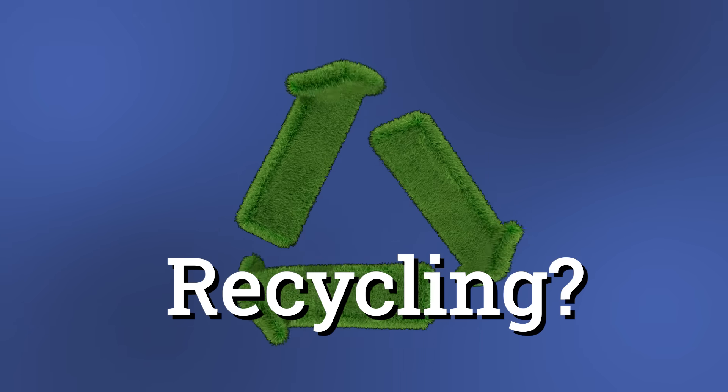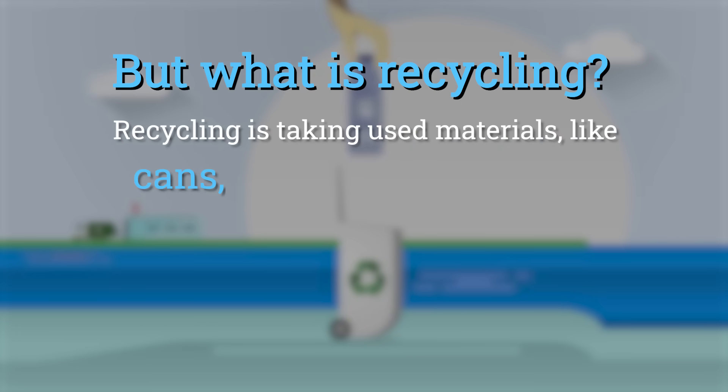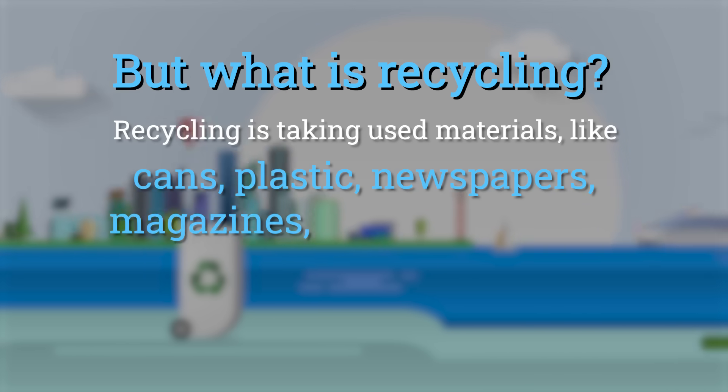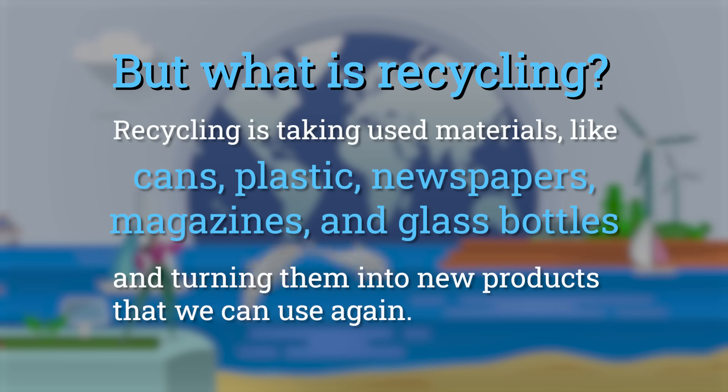But what is recycling? Recycling is taking used materials like cans, plastics, newspapers, magazines, and glass bottles and turning them into new products that we can use again.